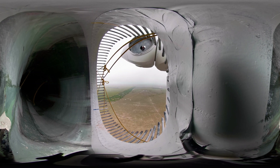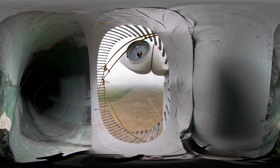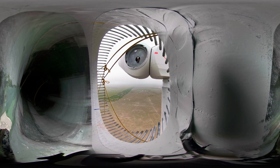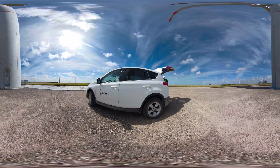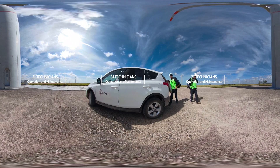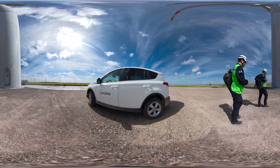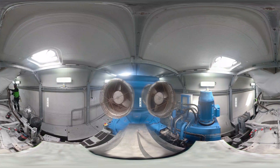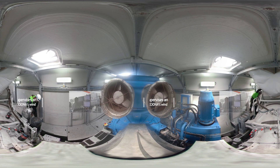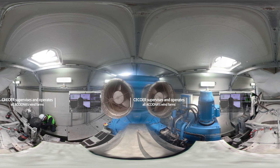Here we can see one of the most exciting moments in the construction of a wind farm: the assembly of a blade. Today, a team of 31 people is working on the operation and maintenance of the facility. This team of specialized technicians ensures that the wind farm is operating at peak performance, by applying preventative and corrective maintenance programs designed in partnership with ACCIONA's Renewable Energies Control Center, which is responsible for the operation and supervision of all the wind farms we have in service worldwide.